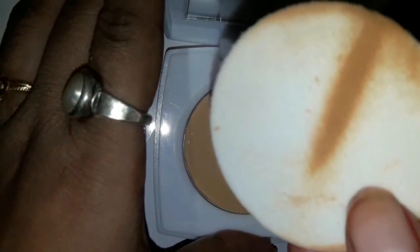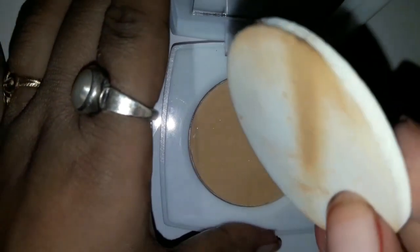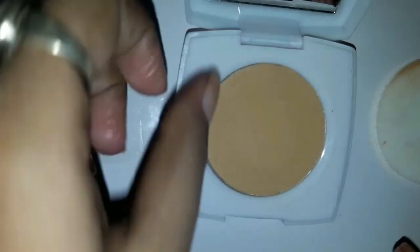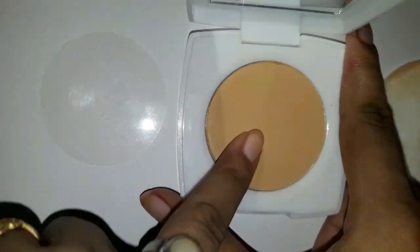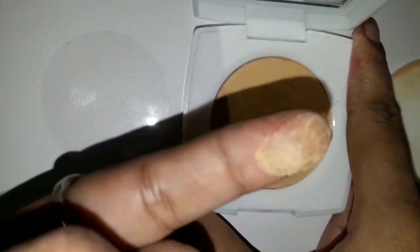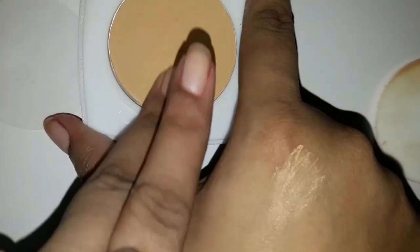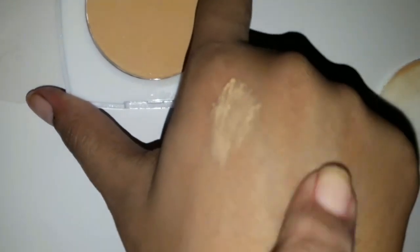I have used this sponge to swatch on the face powder. I am showing the pigment here, but I won't show it directly on the face powder right now. This is a regular compact powder.